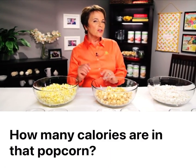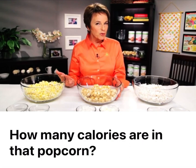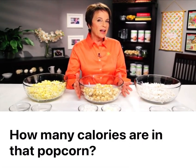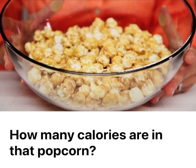Now let's look at another option. This is caramel popcorn, and in this bowl I have the same amount of popcorn that I had in my bowl of movie popcorn. However, caramel popcorn has both fat and sugar added to it. So in this bowl, we've got 1,440 calories of caramel popcorn.